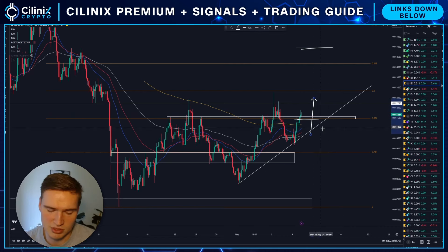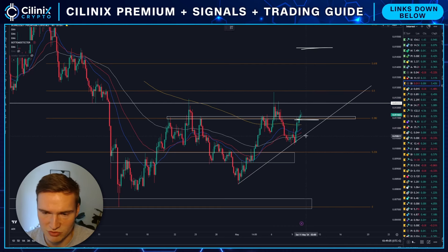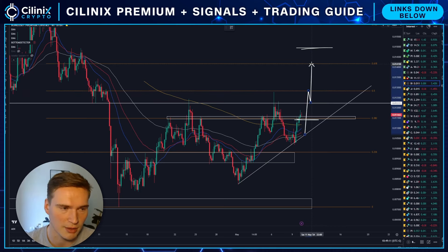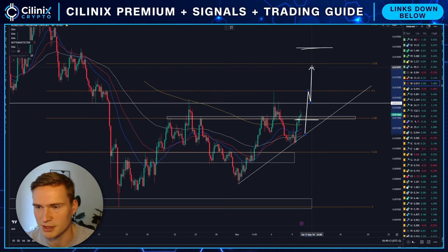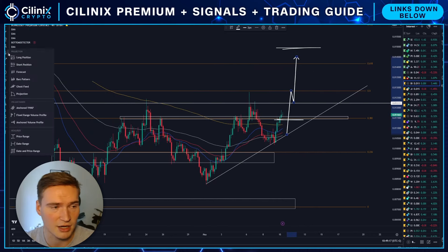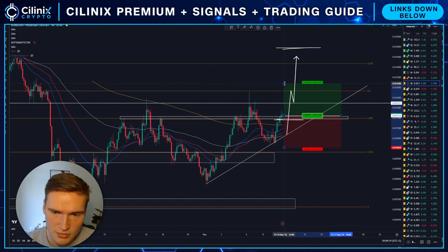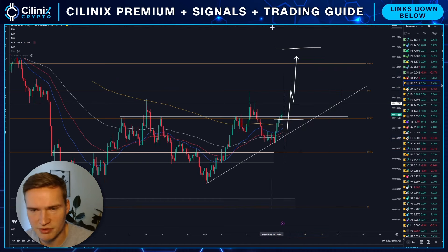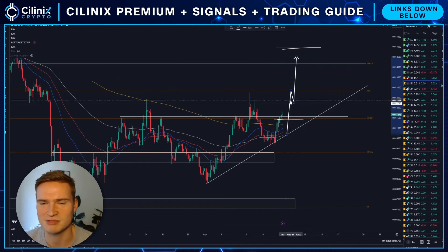Because that is ultimately what we want to see — some sort of a breakout above that level between $1.22 and $1.25. If we do break above it, we can rally back up to the next resistance level right here around $1.40 and $1.45, which is a pretty big gain — in terms of percentages, that's about 20%.